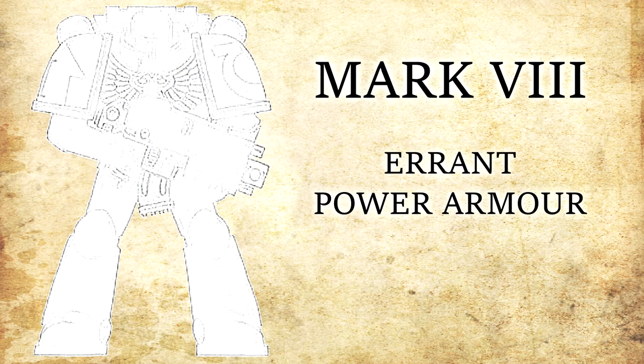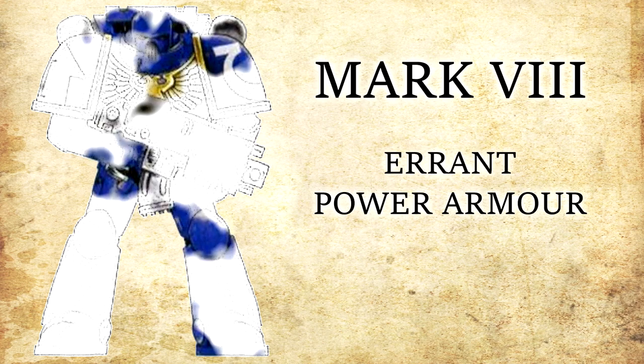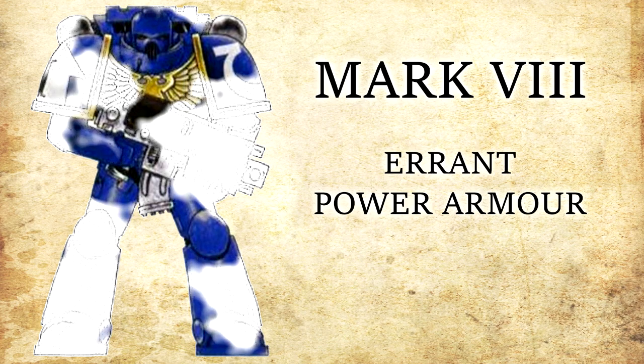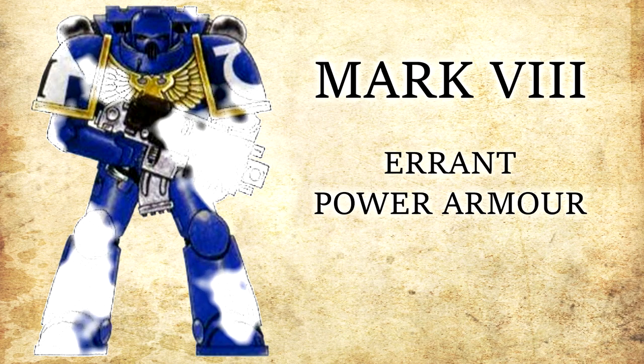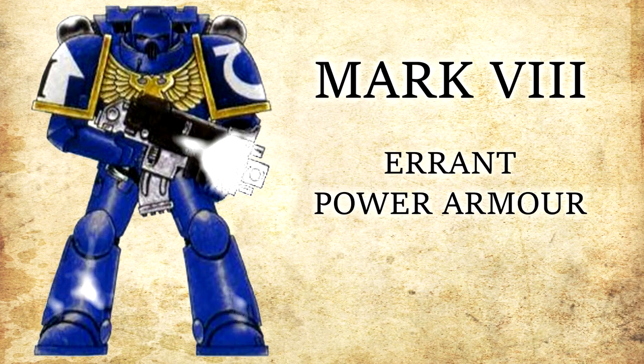Mk VIII Errant patterned power armour is the first variant produced by the Imperium since the days of the Horus Heresy. This illustrates the extreme stagnation of technological advancements within the Imperium since Horus' defeat at the hands of the Emperor. The vulnerabilities of the Mk VII have been addressed by raising the front collar guard to better protect the neck joint, and additional plating has been added to the exposed power cables on the torso. The modifications made to the Errant pattern were not readily compatible with previous versions, and so the armour has only been produced in limited numbers, mainly bestowed upon officers and commanders as a sign of rank. With the introduction of the Primaris Space Marines and the new Mk X suit, it is unlikely that the Mk VIII will now be widely deployed across the chapters of the Space Marines.